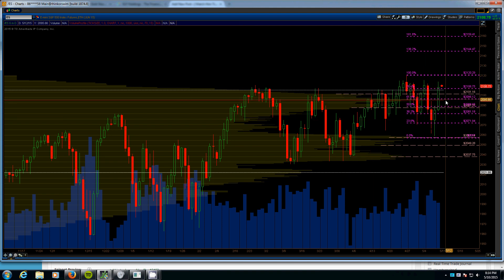Obviously if we were to lose 2087, this plan would change. There is a big volume null all the way down into the 2060s, so if we lose 2087 you would look for support in the 2080s, then the 2070s, and then the final support down here in the 2060s, with support really in the 2060s and the 2050 range.